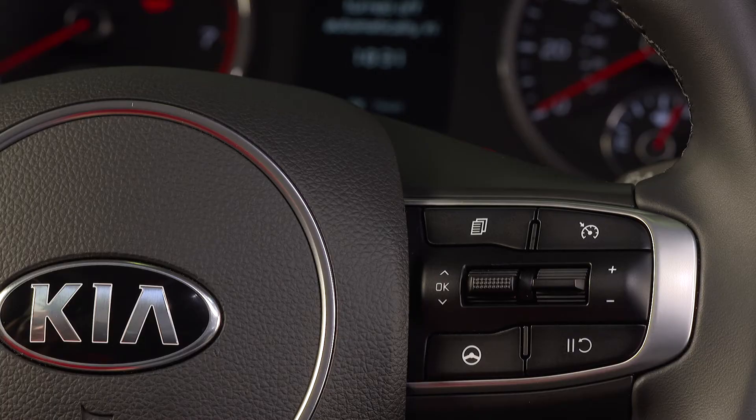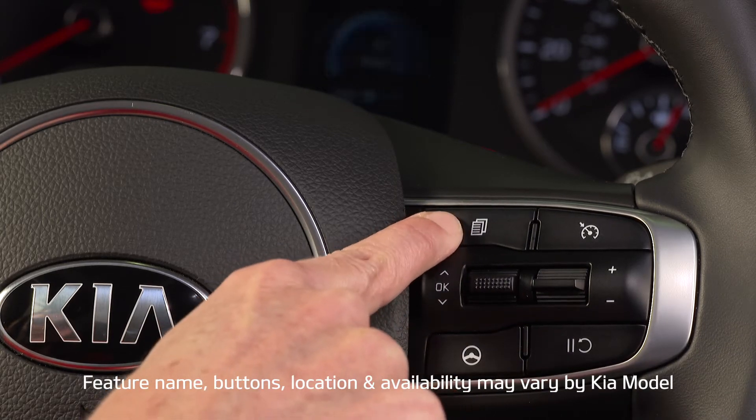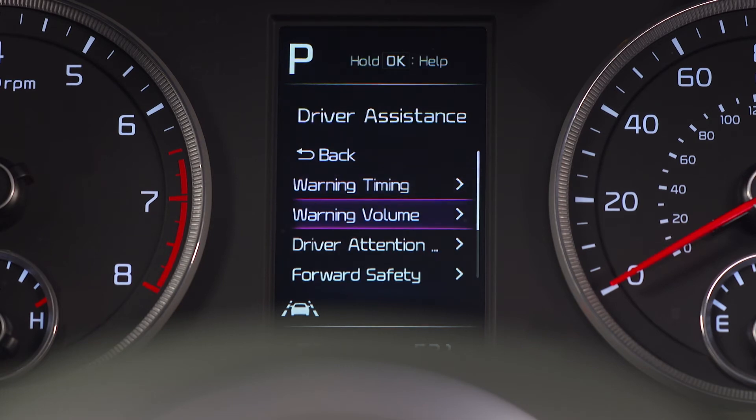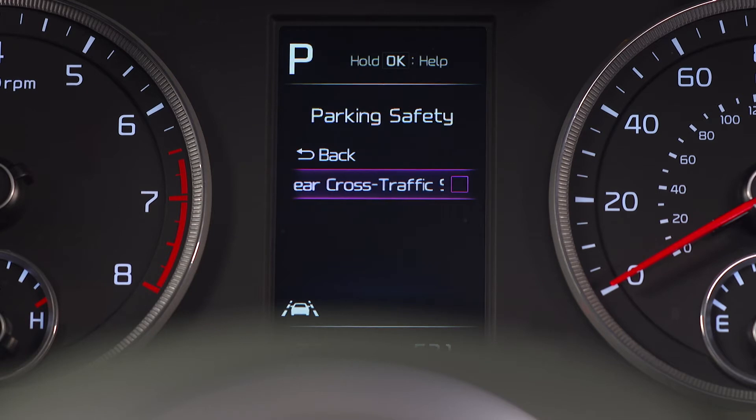Here's how to activate the system. The vehicle has to be stopped, the transmission in park, and the ignition on. Press the Mode button on the steering wheel to go to the user settings in the instrument cluster. Then select Driver Assistance, Parking Safety, Rear Cross Traffic Safety, and press OK.